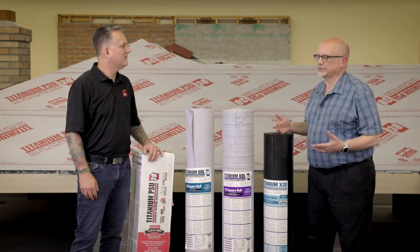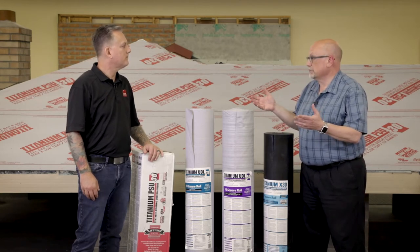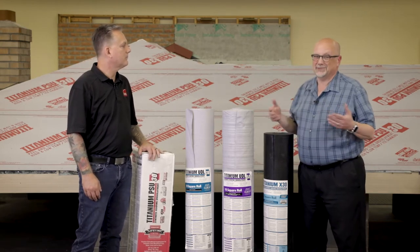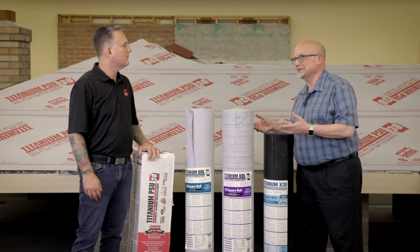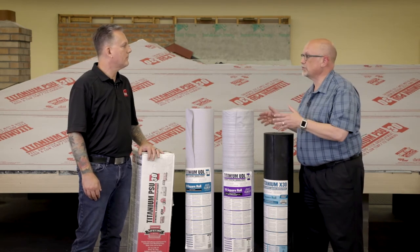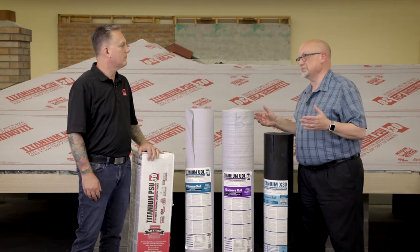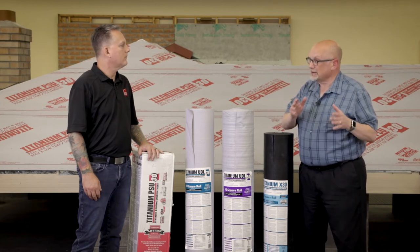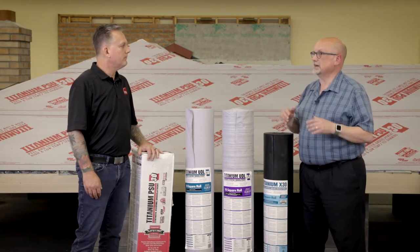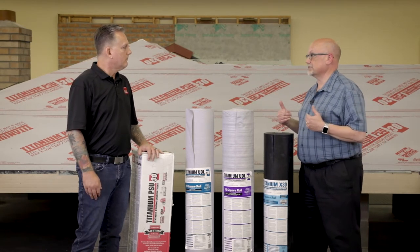When you sell a metal roof system, you're selling very premium, high-quality, high-performance for many years. When 30-pound felt was our only underlayment choice, we didn't talk a whole lot about underlayment because we just didn't have much to sell. But when Titanium came out with high-performance underlayments that worked very well under metal systems, we could start talking about underlayment. Pretty much every metal roof that gets sold now has underlayment as part of the conversation with the property owner — it's not just something you gloss over.